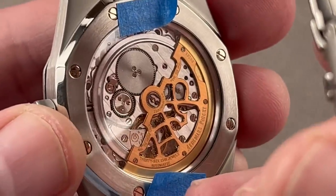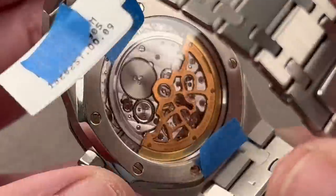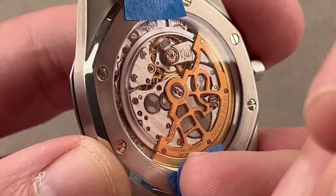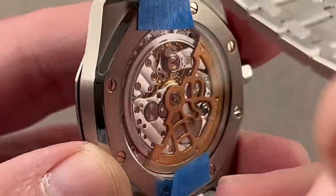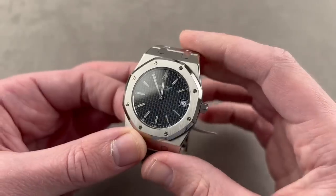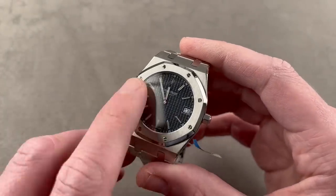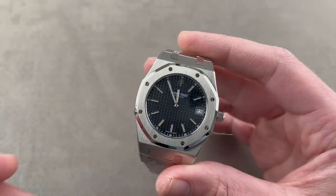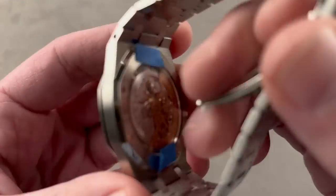JLC-based Caliber 2121, ultra-thin, automatic winding. The base caliber is only 2.4 millimeters thick, free-sprung with a gyromax-style balance, and it has a 40-hour power reserve. Hands, logo, and indices are all in white gold, as are the bolts inside the bezel of this 39-millimeter watch. Another thing that was later lost on the jumbos was the monoblock case construction.